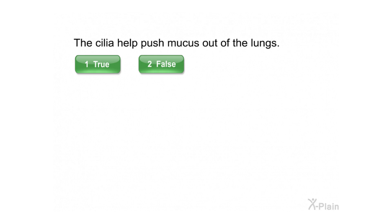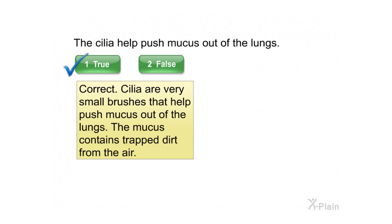The cilia help push mucus out of the lungs. Cilia are very small brushes that help push mucus out of the lungs. The mucus contains trapped dirt from the air.